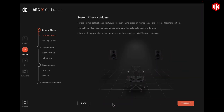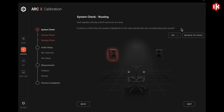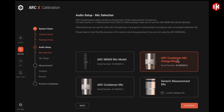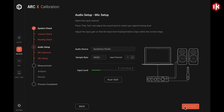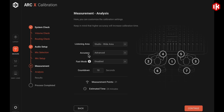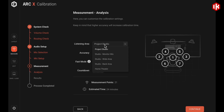With the included ArcX software, setup and calibration are fast, visual, and precise. It guides you through room analysis using the bundled measurement microphone, then uploads the correction profile directly to the speaker's onboard DSP running at 96 kilohertz.